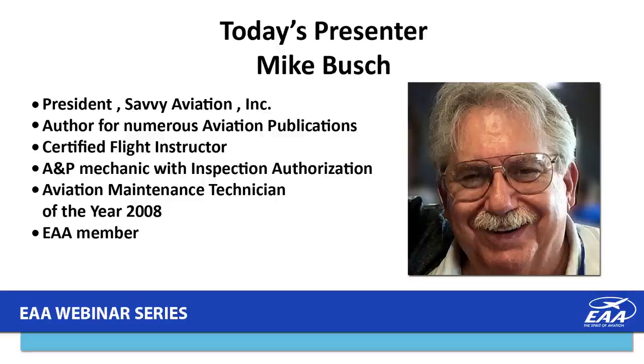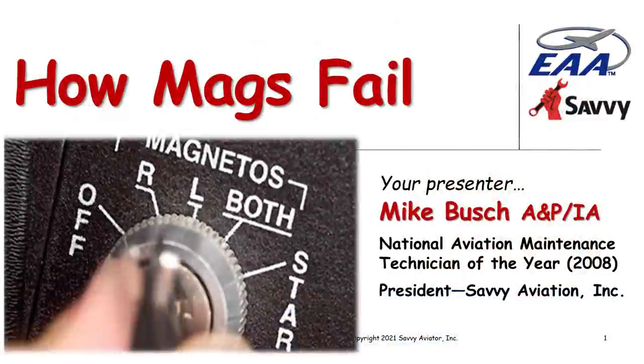Thank you, Tim, and good evening everybody. Tonight I'm doing a continuation of the webinar I did last month entitled 'How Mags Work,' where we dissected magnetos and talked about the principles of operation and all the pieces and parts inside. Tonight I'm going to focus on failure modes of magneto ignition systems — different ways they fail, how pilots react to such failures, and how sometimes they don't react to them properly.